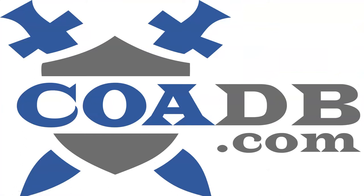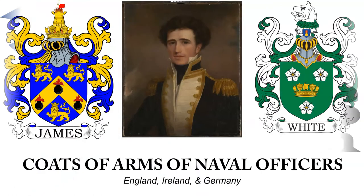Hello everyone, this is COADB.com, or the Coat of Arms Database, and today we are briefly going to discuss 12 different coats of arms of naval officers.